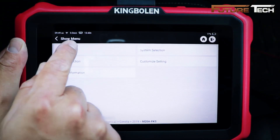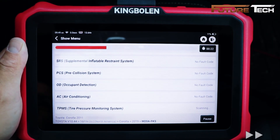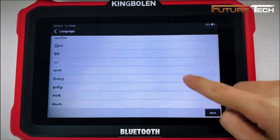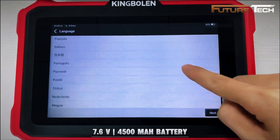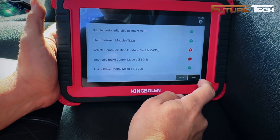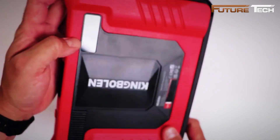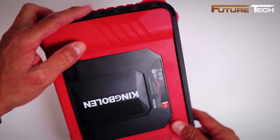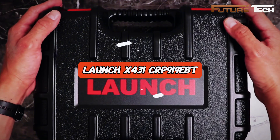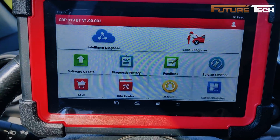It also handles ECU coding, advanced resets, and offline operation after an initial online update. With an 8-inch display, dual-band Wi-Fi, Bluetooth, and a 4,500 mAh battery, it's built for convenience and longevity. It comes with two years of free software updates and lifetime updates through the AutoL update application — no subscription fees required.